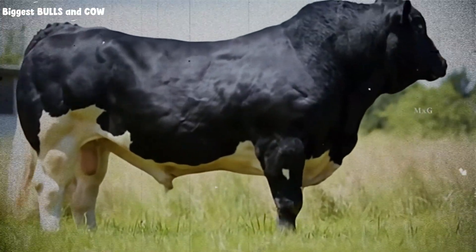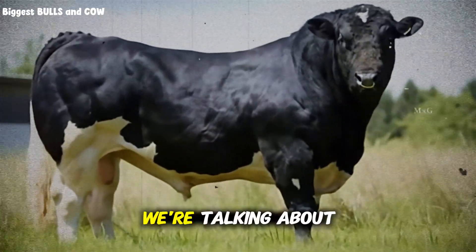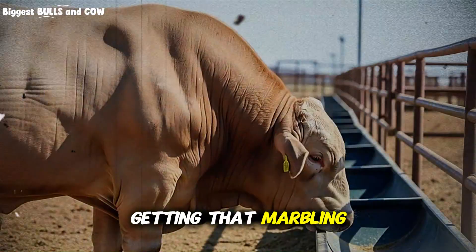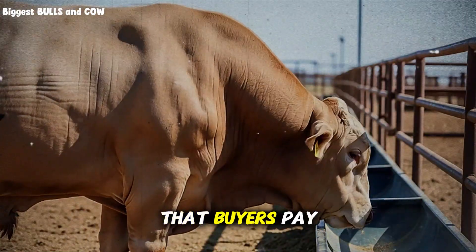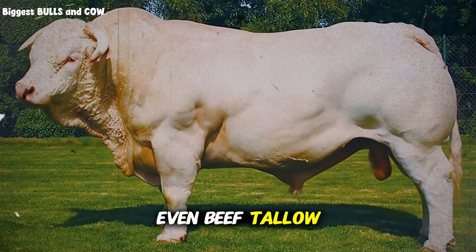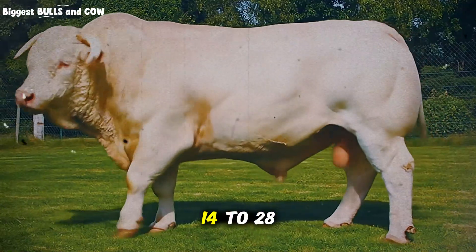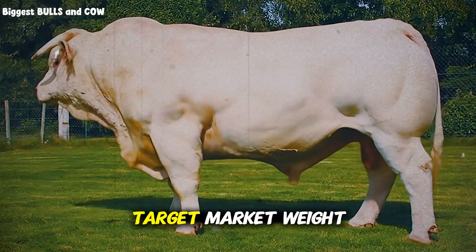Phase four is your finishing phase — high energy, moderate protein, with added fat sources. We're talking about getting that marbling, that body condition score that buyers pay premium prices for. Flax seed, sunflower meal, even beef tallow in small amounts. This phase can run anywhere from 14 to 28 days, depending on your target market weight.